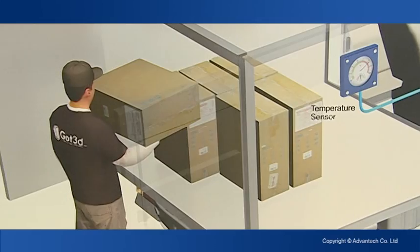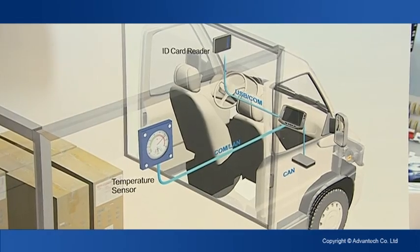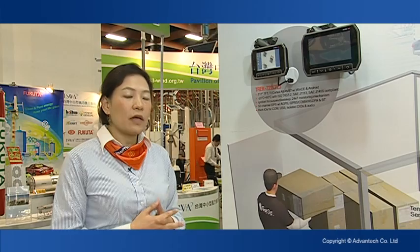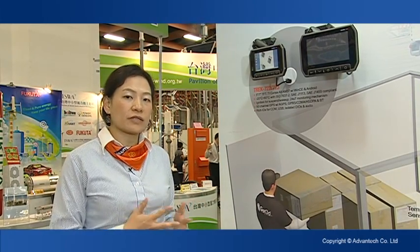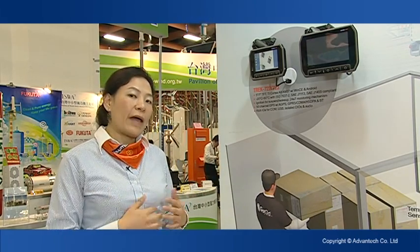For example, you can implement a 24-by-7 monitoring mechanism — you can monitor all day long. The system can wake up from digital input; for example, you can connect it with a door sensor. So if someone tries to open the door without authorization, the system can wake up and send information to the backend for anti-theft.